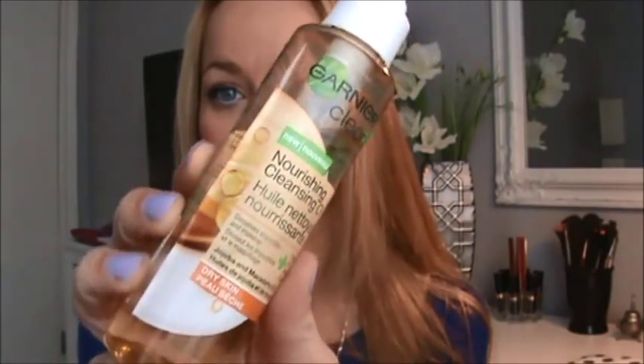The next products are for face. I never thought I'd buy a cleansing oil, but I got the Garnier Nourishing Cleansing Oil. It dissolves impurities and makeup and replenishes skin — it says it's for dry skin. The lady at the store said since I have combo skin maybe it's not the best idea, but it didn't break me out at all. I love the feeling it leaves on my skin.